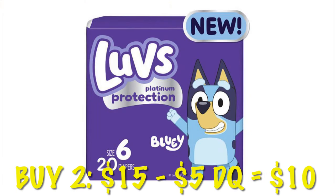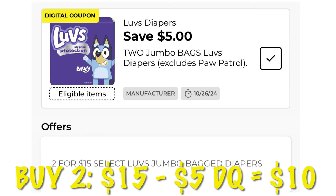We've got Love's Diapers on sale, 2 for $15, and we have a $5 digital off of two. So we're going to pay just $10 for two packs of diapers, making them $5 each. I don't know about y'all, but when my son was in diapers, I sure never had deals like these.